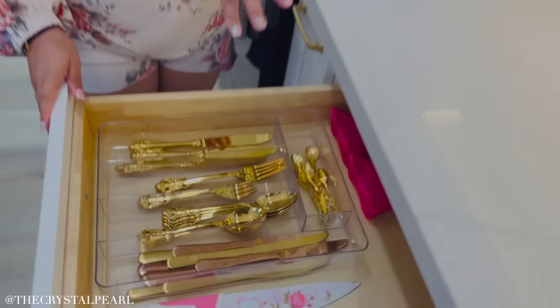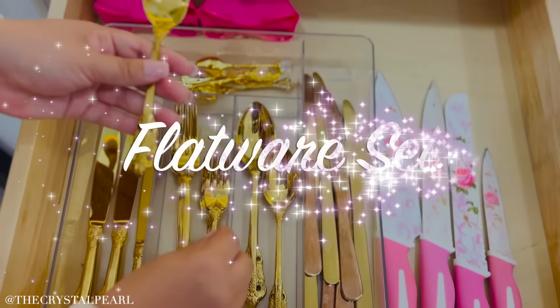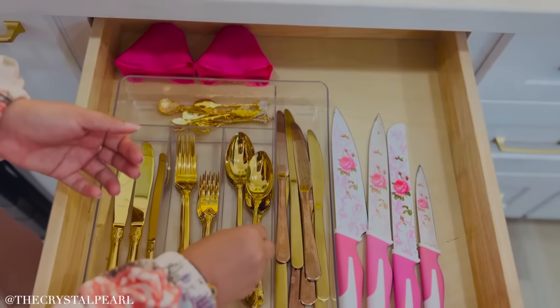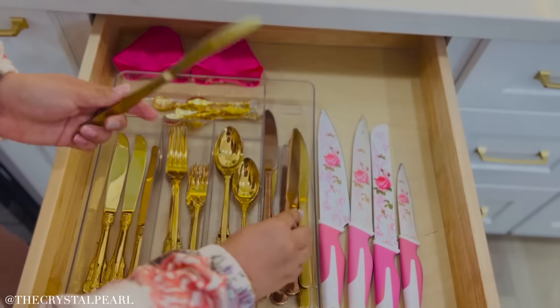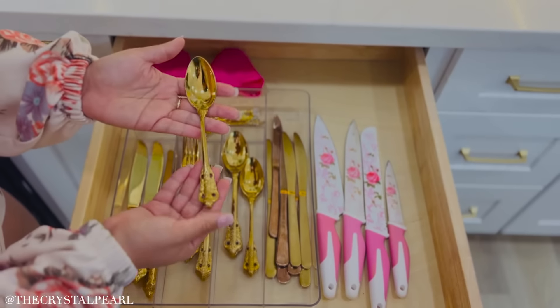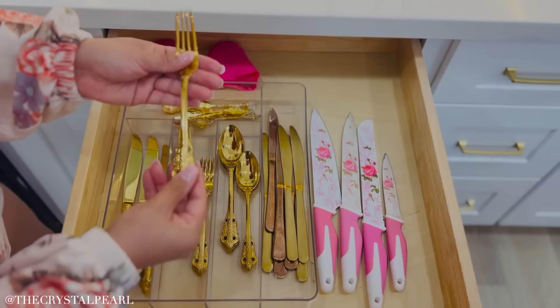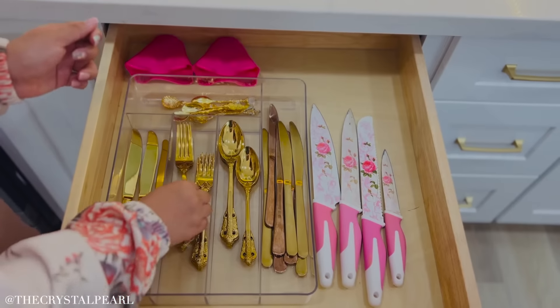So to go with our beautiful plates, we have to have some beautiful silverware. Look at these, my loves. Look how beautiful these are. I actually had another set and I wanted to upgrade to something else. I love gold, but I wanted to get a little bit more elegance when I eat. I love that they come in different sizes and that detailing is so beautiful, which is so hard to find.